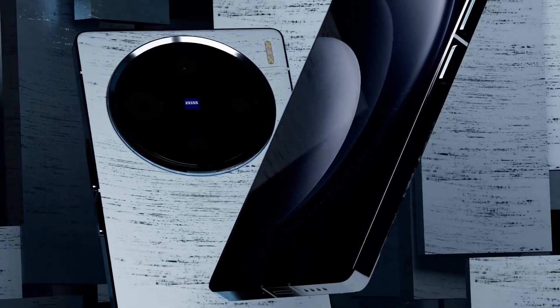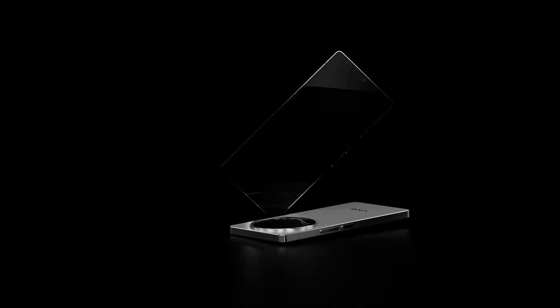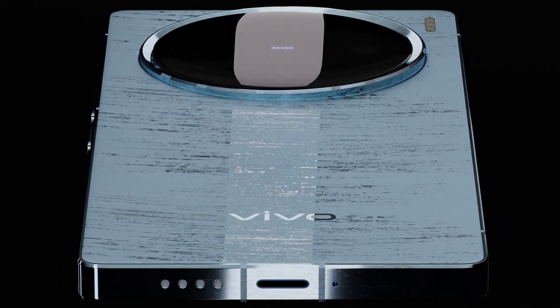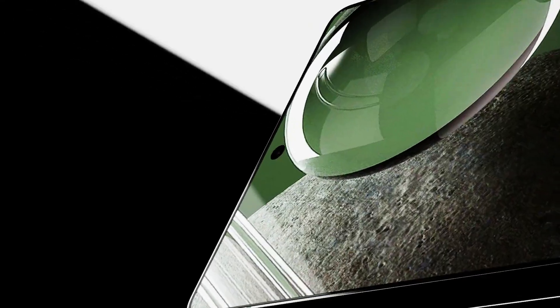The Vivo X200 Ultra 5G can be launched at a price range of approximately ₹29,999 to ₹79,999. However, with available discounts of ₹1,000 to ₹3,000, you may get this mobile starting from around ₹19,999 to ₹49,999 with EMI options starting at ₹1,000.